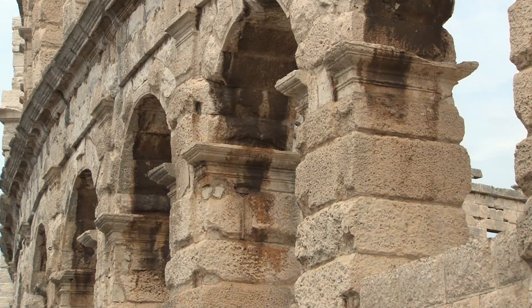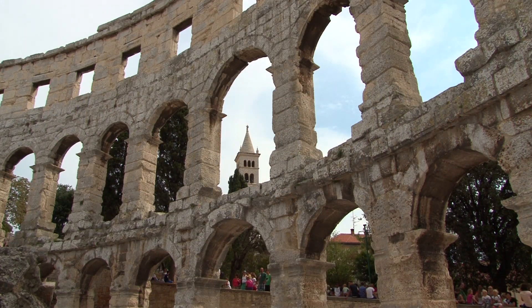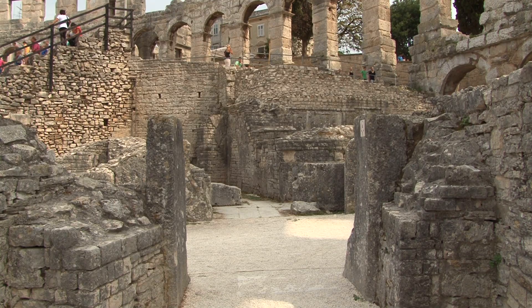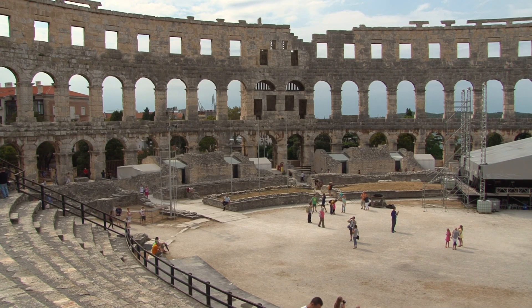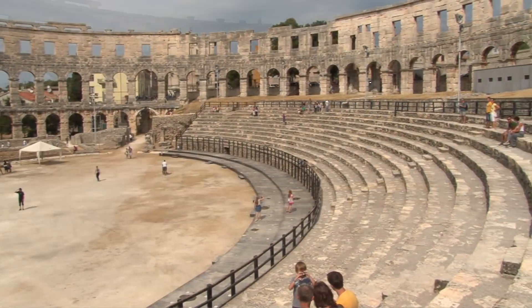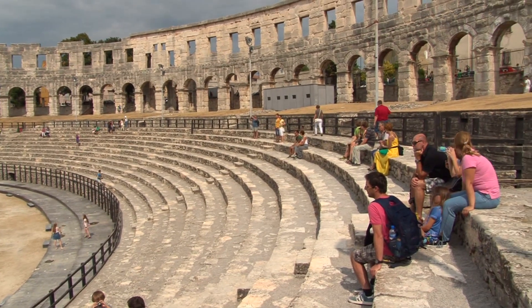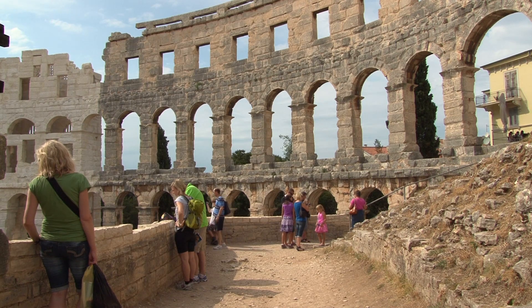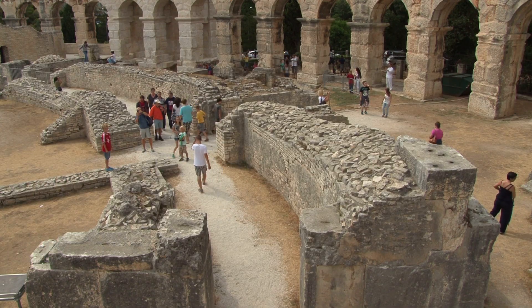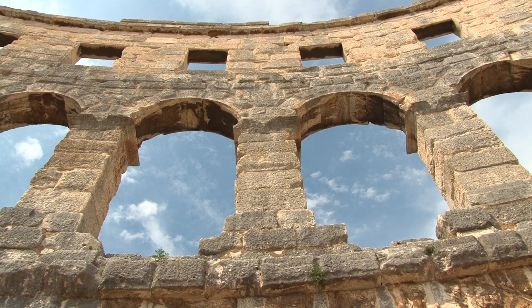Miraculously, the town's monumental Roman amphitheatre has remained intact and is now one of the six largest and most well-preserved examples of its kind. The 105-metre wide amphitheatre accommodated 23,000 spectators — it must have been a breathtaking sight. In the ancient Roman Empire, amphitheatres were extremely popular, and the usual bread and games benefited the reign of the Roman emperors.